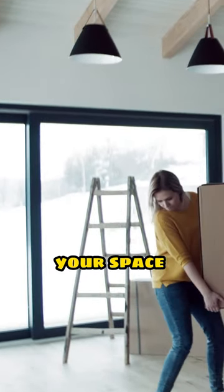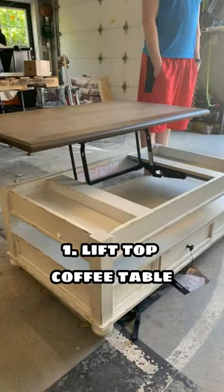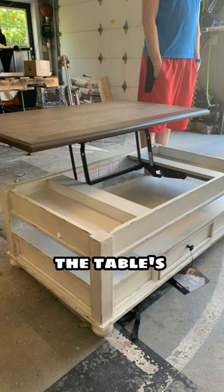6 Furniture Ideas to Maximize Your Space in a Small Apartment. 1. Lift Top Coffee Table: The table's hinged top can be raised to an instant work or dining surface.